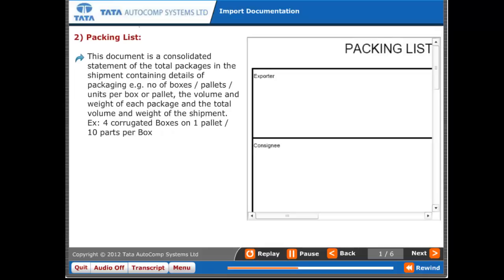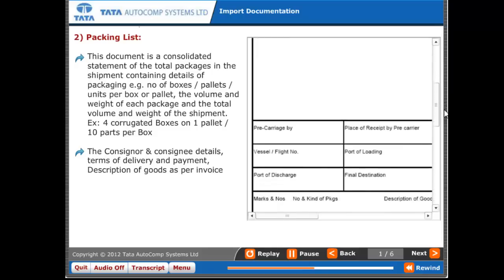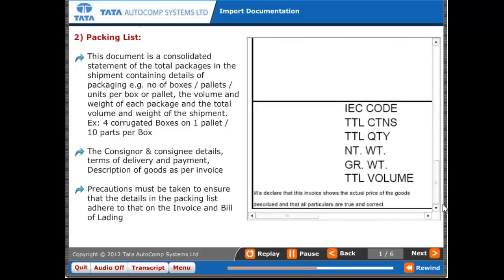Two: Packing list. This document is a consolidated statement of the total packages in the shipment, containing details of packaging — for example, number of boxes, pallets, or units per box or pallet — the volume and weight of each package, and the total volume and weight of the shipment. It also includes consigner and consignee details, terms of delivery and payment, and description of goods as per invoice. Precautions must be taken to ensure that the details in the packing list adhere to those on the invoice and bill of lading.